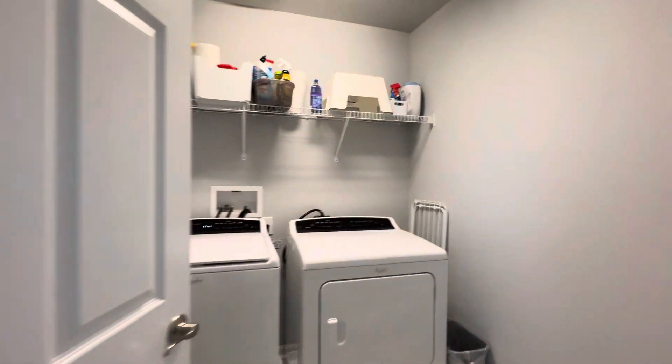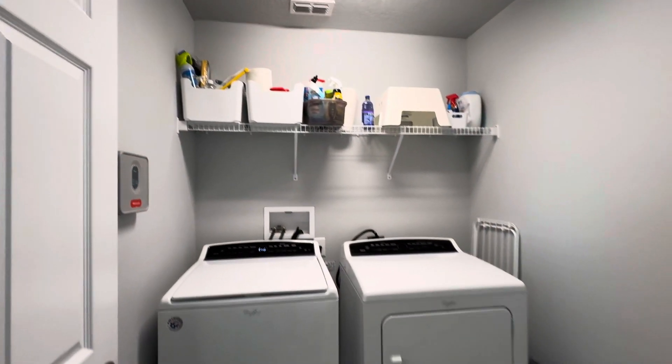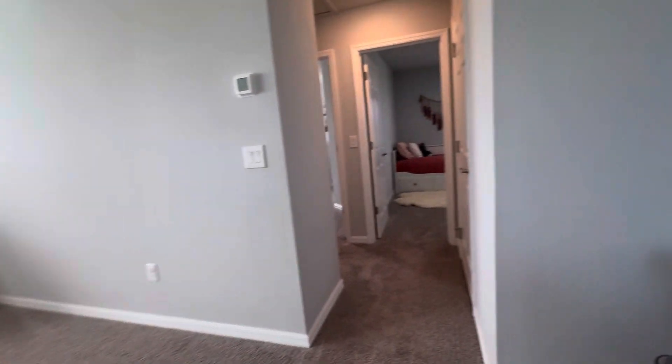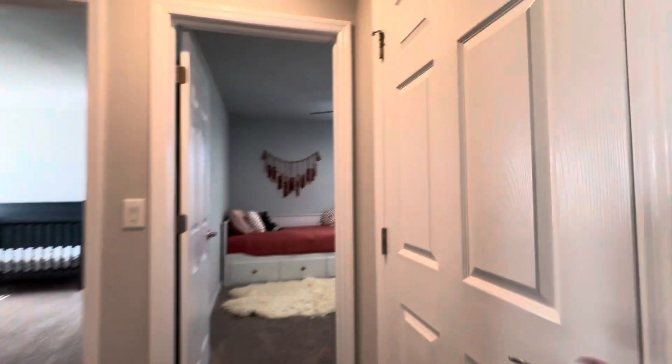There's also laundry up here. The loft space could be your secondary living room or hangout spot — a really cool place to chill. There's plenty of space for a workspace as well. This is also where the air conditioner is located.